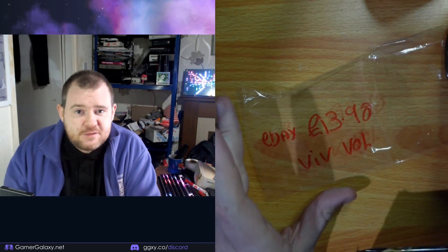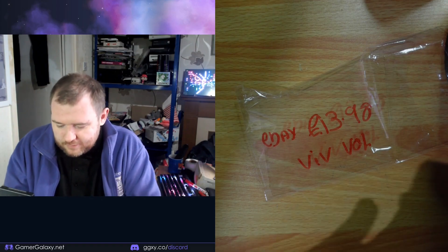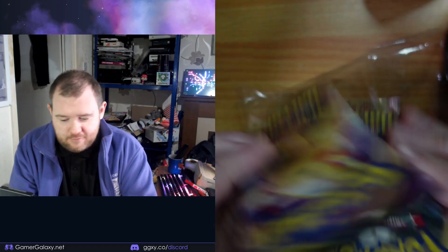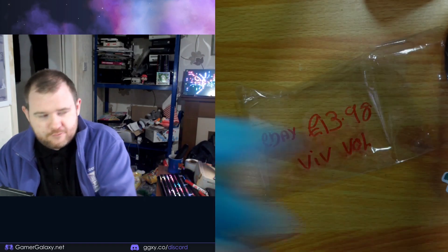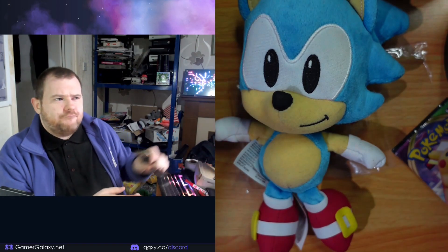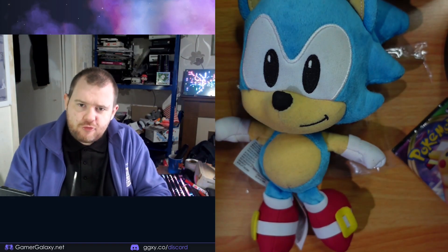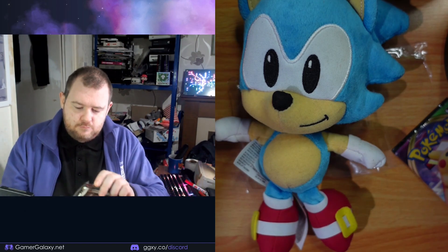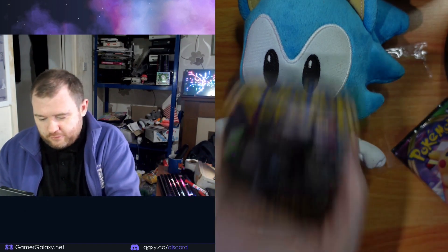So these cost me £13.98 and as I said it is two of them. I got these on eBay because they were so cheap. I just kind of assumed they were kind of new but they're not.